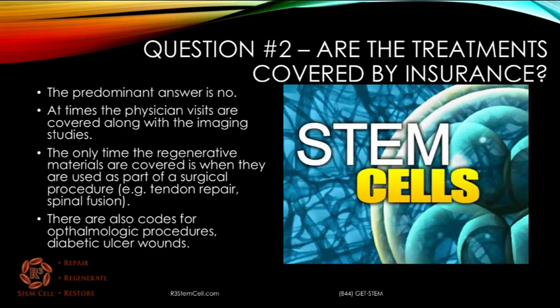Question number two: are the treatments covered by insurance? The answer, predominantly over 95% of the time, is no. At times, the physician visits or the imaging studies will be covered, just like any other physician visit. The only time the regenerative materials are covered is when they're used as part of a surgical procedure. For instance, if you have a spinal fusion and the stem cell material is used to help augment the fusion, then it can be billed. If you do a tendon repair and the stem cell material helps to augment the repair, it can be billed.